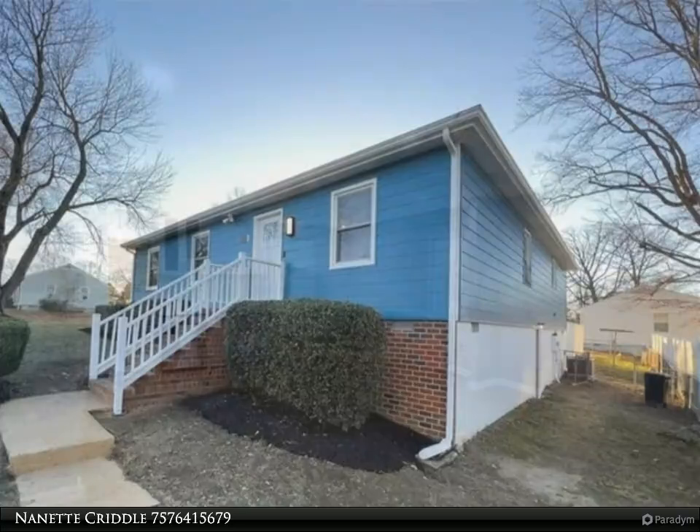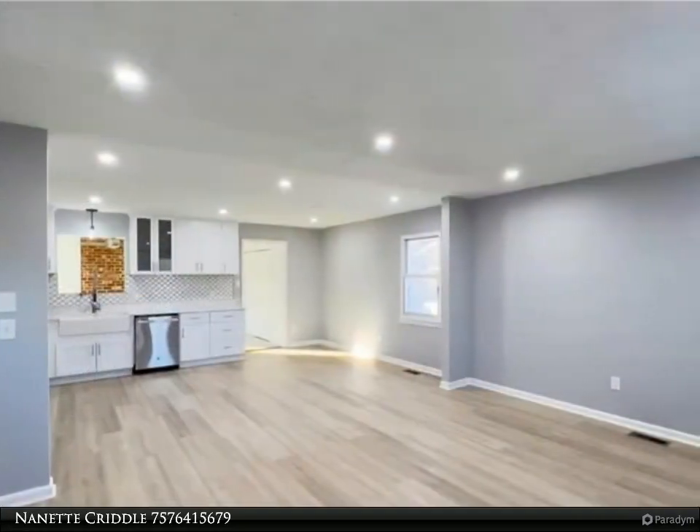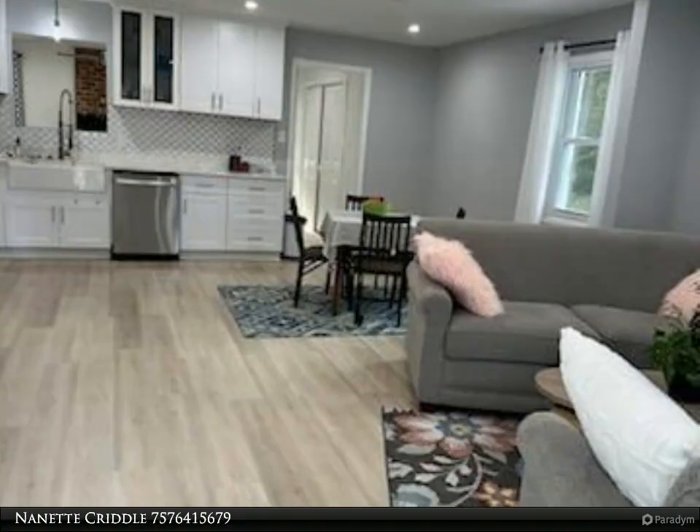Make memories in your spacious carpeted den. The three bedrooms' closets have built-in closet systems to keep you organized. We offer all new luxury vinyl floors throughout, vinyl replacement windows, ceiling fans, and more.